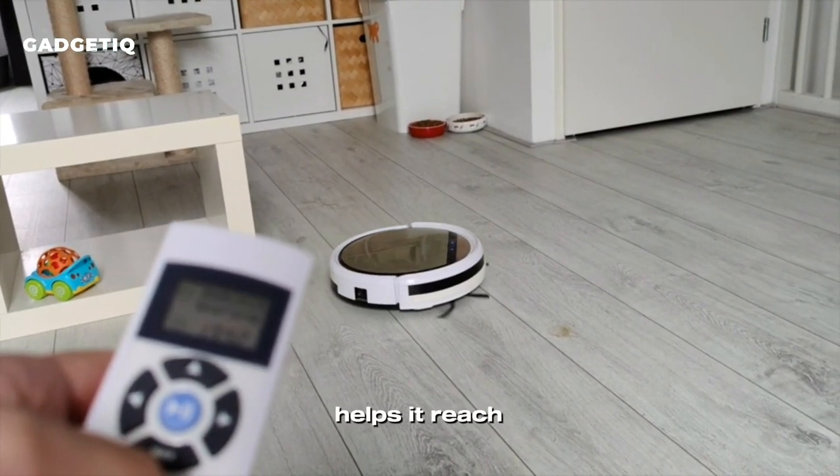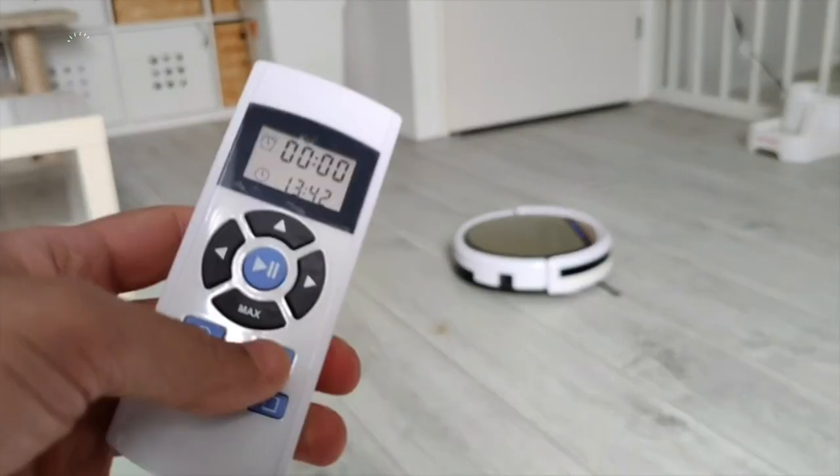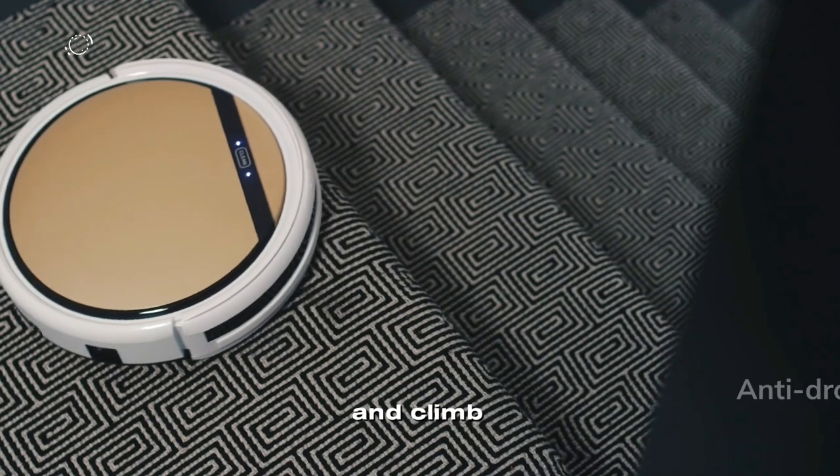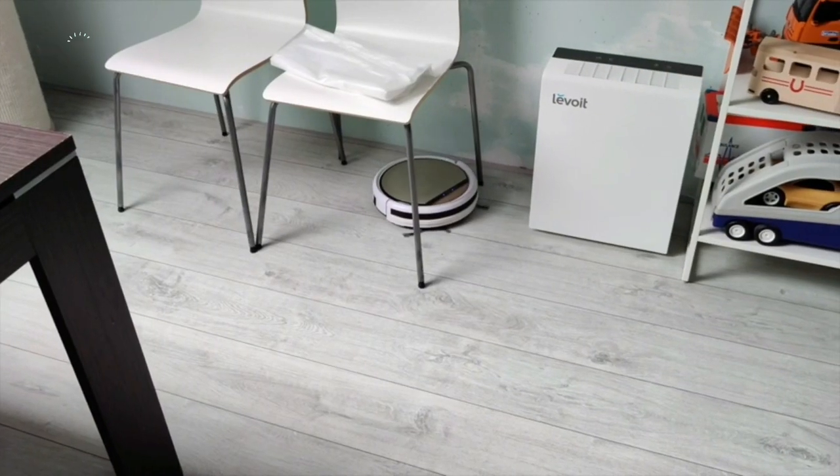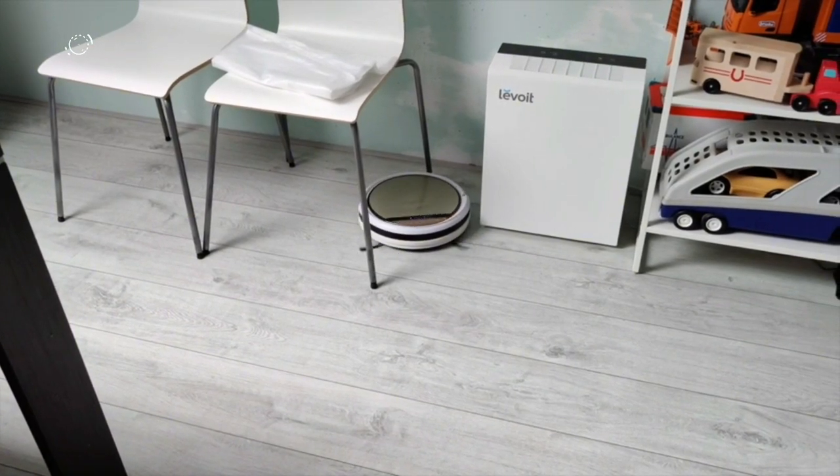It can clean for up to 110 minutes before returning to its charging base automatically. Its slim design helps it reach tight spaces, and it's smart enough to avoid falls and climb over carpet edges. Say goodbye to cleaning stress and hello to the future of effortless home cleaning.